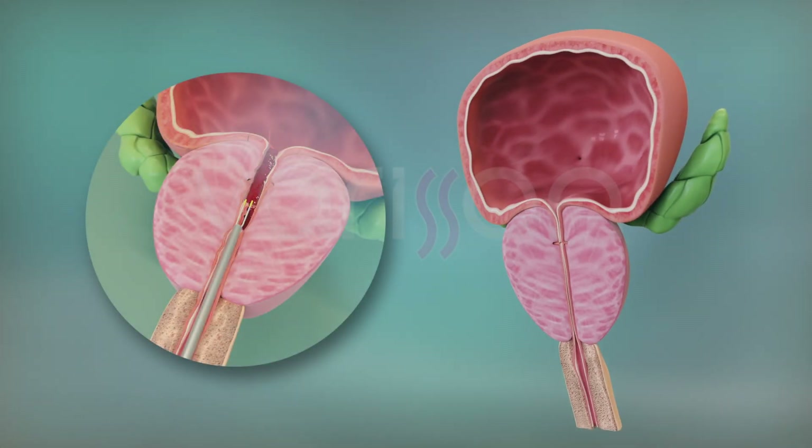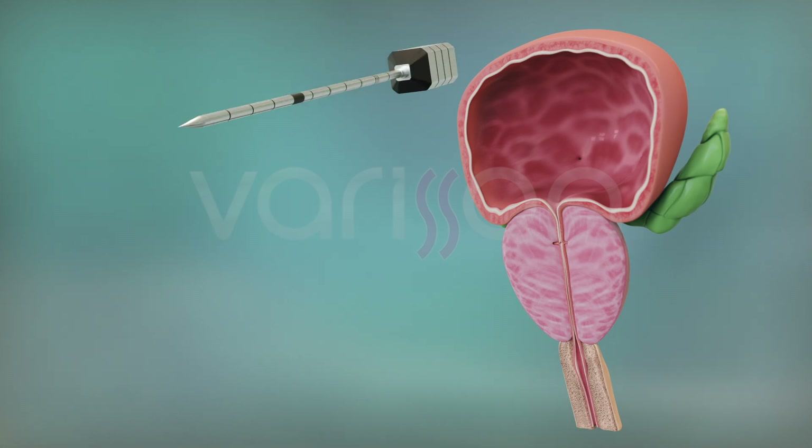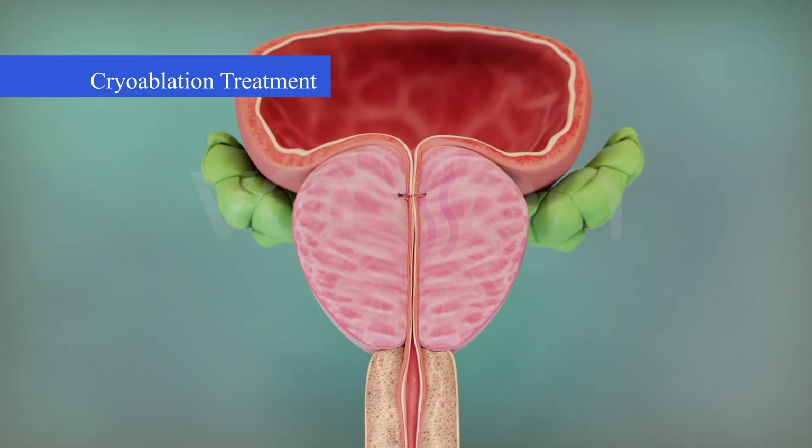Due to these side effects, methods that shrink the prostate tissue by heating or freezing, rather than cutting it traumatically with surgery, have come to the forefront in treating prostate enlargement. Among these, the method most preferred in our centres is cryoablation therapy, which involves freezing.